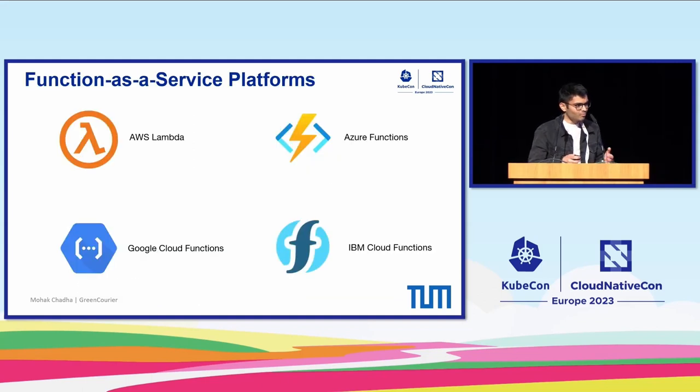Some prominent examples of FaaS platforms include AWS Lambda, Google Cloud Functions, Azure Functions, and IBM Cloud Functions. Typically, these cloud providers see around 1.1 billion function invocations each day.